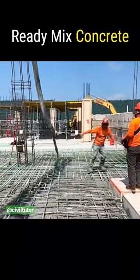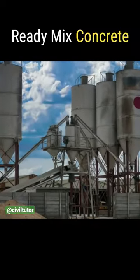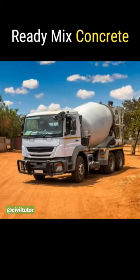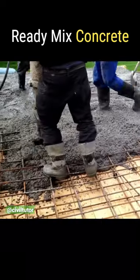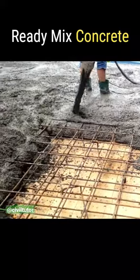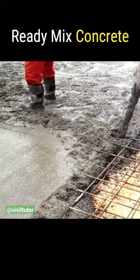Ready-mix concrete refers to the type of concrete that's manufactured in factories according to a set recipe and then transported to site in a special type of vehicle. This results in a precise mixture, allowing speciality concrete mixtures to be designed and implemented on construction site.